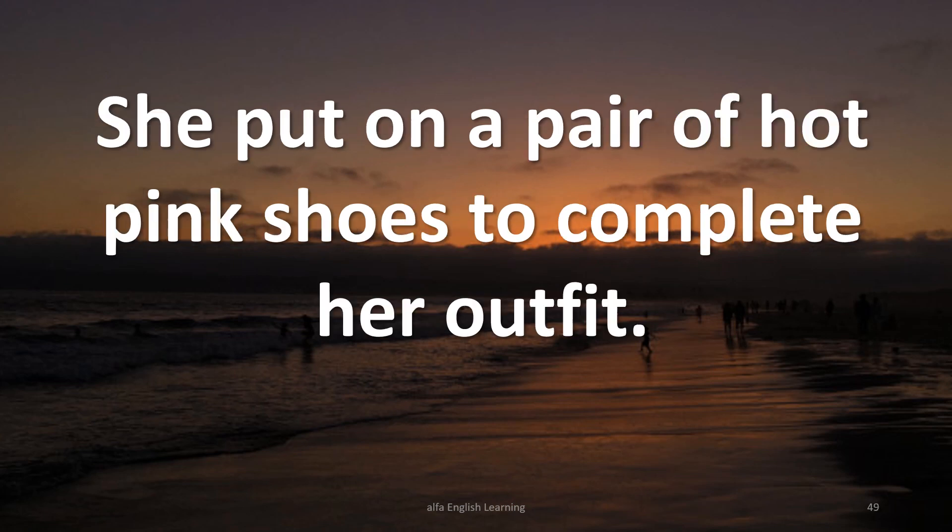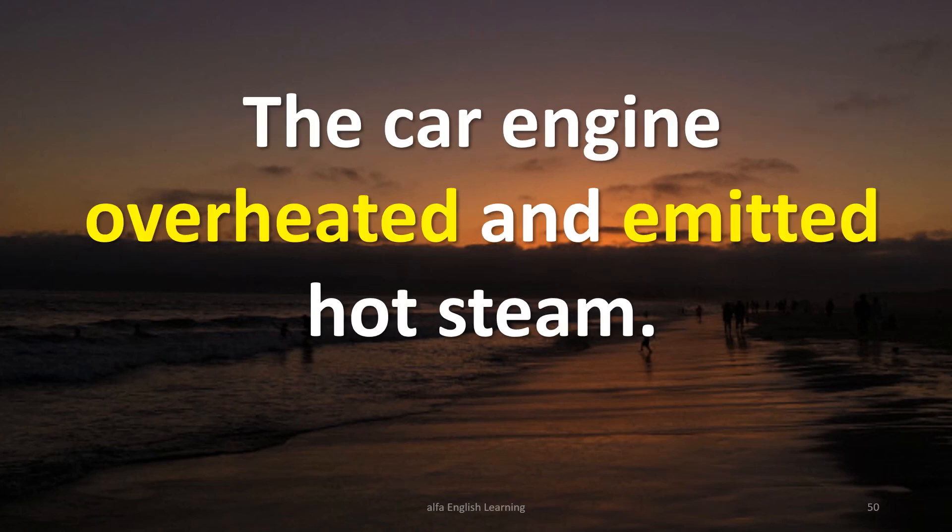She put on a pair of hot pink shoes to complete her outfit. The car engine overheated and emitted hot steam.